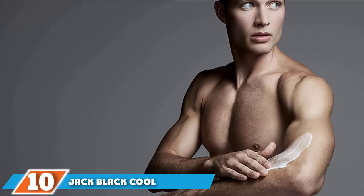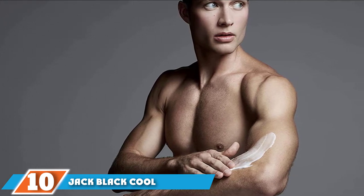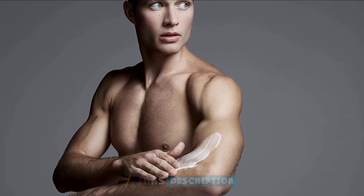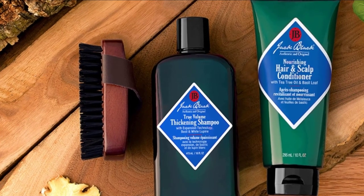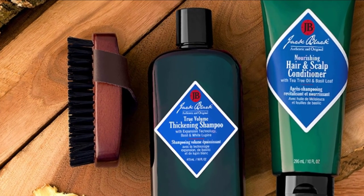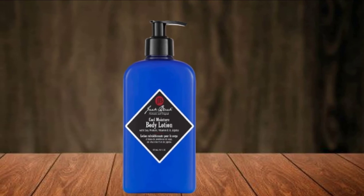Finally, the number ten position is dominated by Jack Black Cool Moisture Body Lotion. Jack Black always delivers with formulas that are as well thought through as their vintage-inspired packaging. This body lotion is lightweight and designed to quickly absorb so you don't get that sticky feeling as you begin to put on clothes. Not only are the ingredients blended to be soothing, but certain ones, like the cucumber flower extract and aloe leaf juice, are especially cooling.